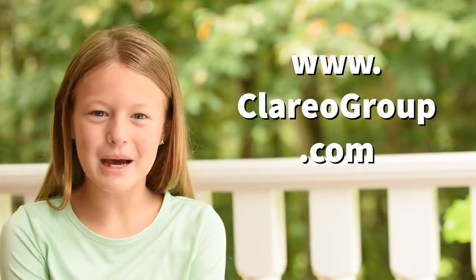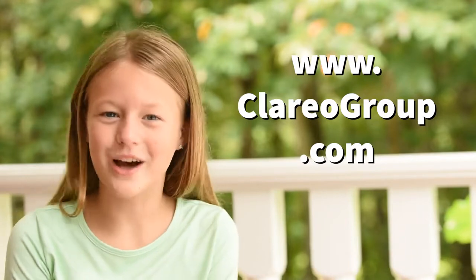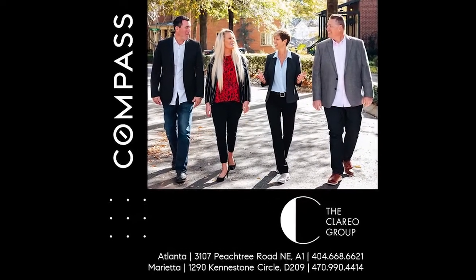For more tips on how to increase the value of your home, visit www.clariogroup.com. They would love the chance to help you make the most out of your home sale. The Clario Group.